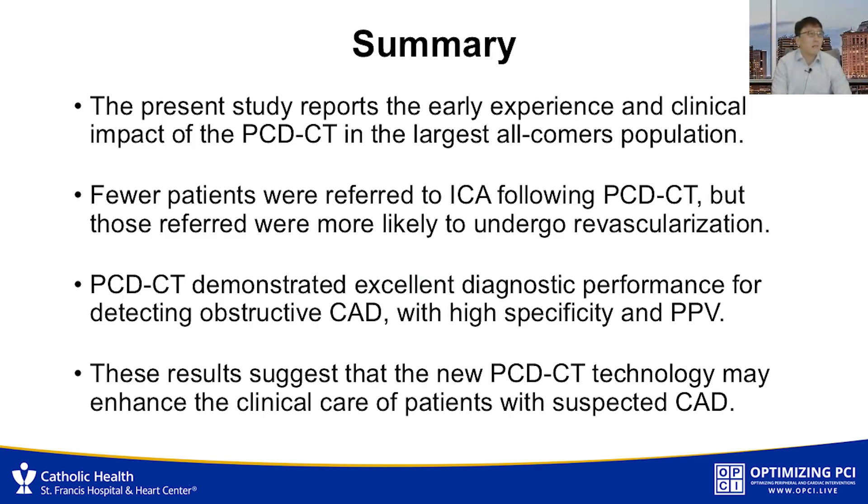So in summary, the present study reports the first experience and clinical impact of photon counting CT in the largest coronary artery population to date. Fewer patients were referred to invasive coronary angiography following photon counting CT, but those referred were more likely to undergo revascularization compared with conventional EID CT. Photon counting CT demonstrated excellent diagnostic performance for detecting obstructive CAD with very high specificity and positive predictive value. These results suggest this new CT technology may enhance the clinical care of patients with suspected CAD.